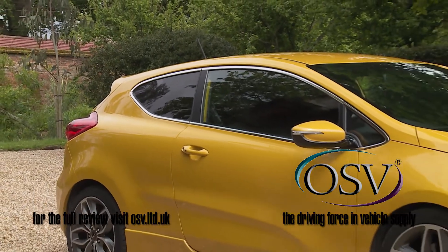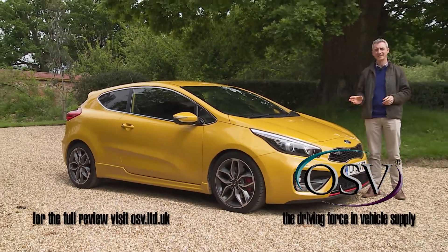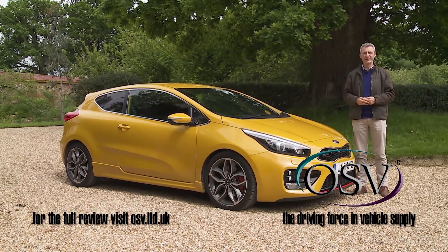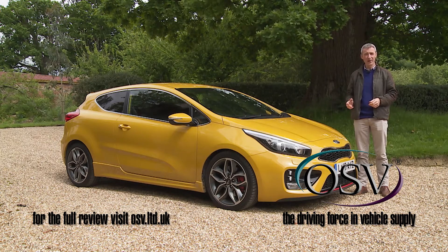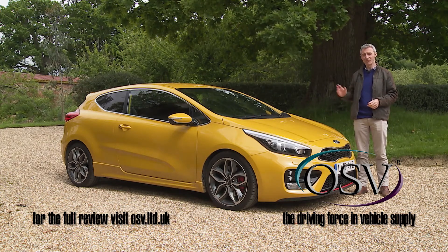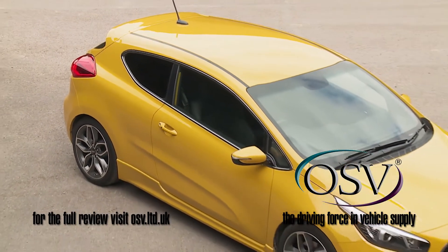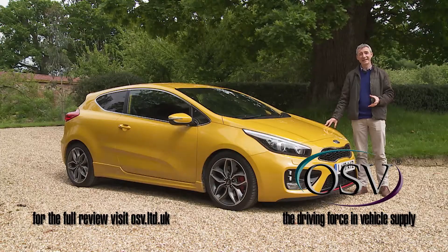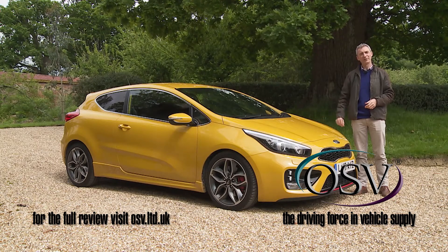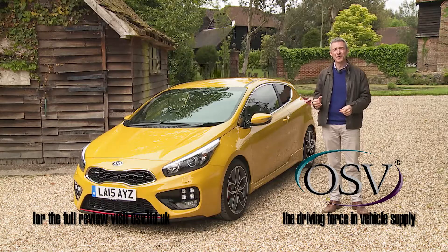In buying an affordable coupe, you might expect to choose between style and practicality — either a slightly smarter three-door hatchback with decent space, or a lower, slinkier model that's eye-catching but pretty useless for rear-seat passengers or luggage. This Proceed model, though, has historically shown itself adept at combining style with sensibility, and still is in this improved second-generation guise. In short, what we have here is, once again, a career move for the better.